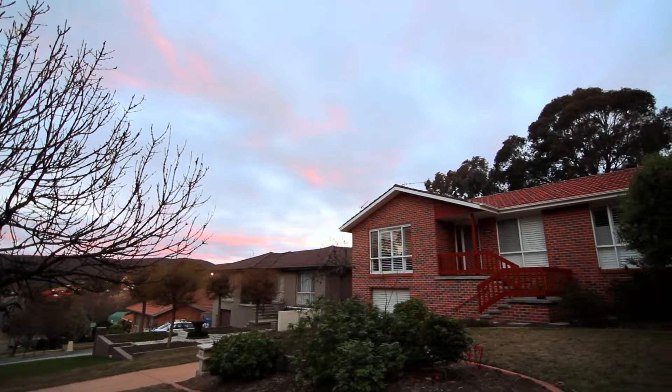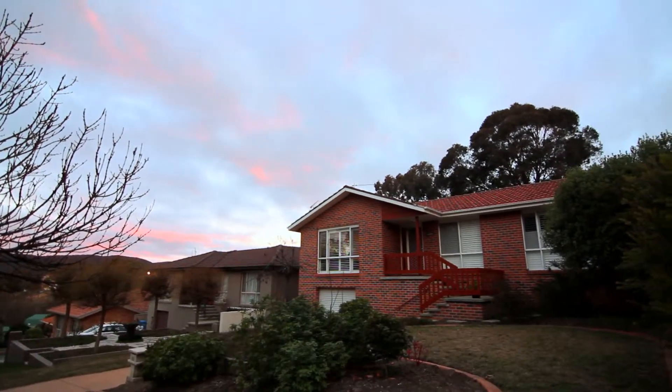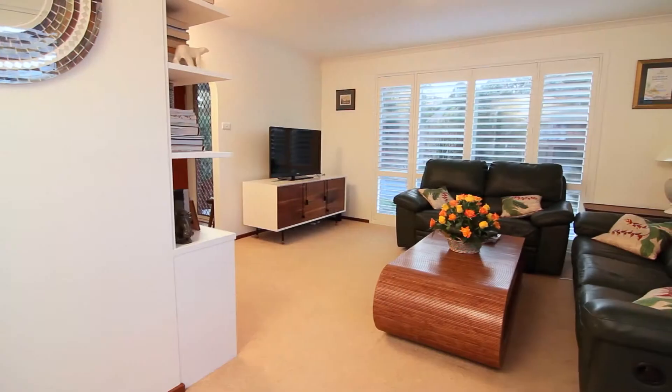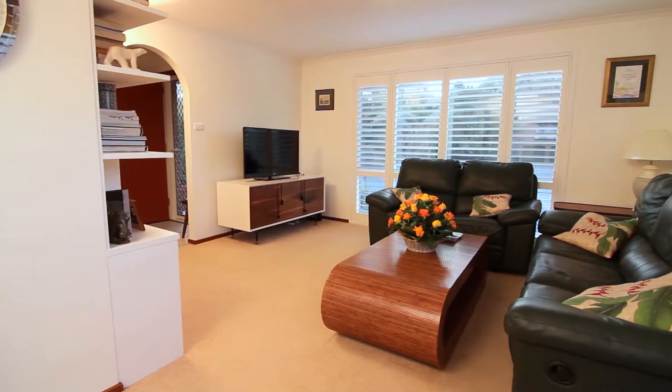Nestled into a quiet cul-de-sac location, 17 Lockyall Street makes life a little easier. So close to local facilities and well-finished, this home is ready for you to move straight in.